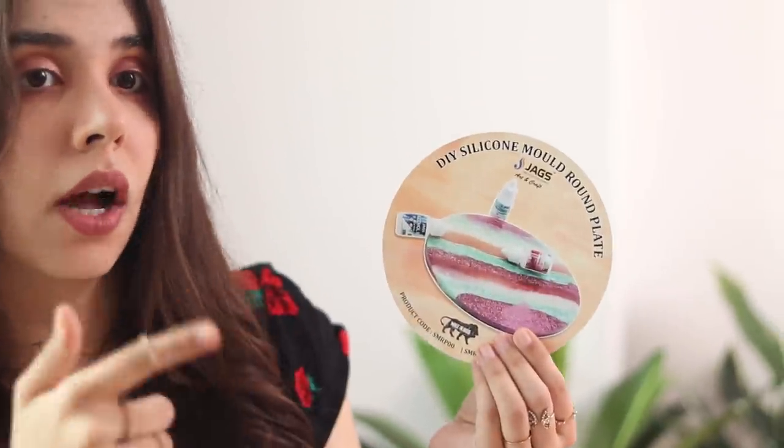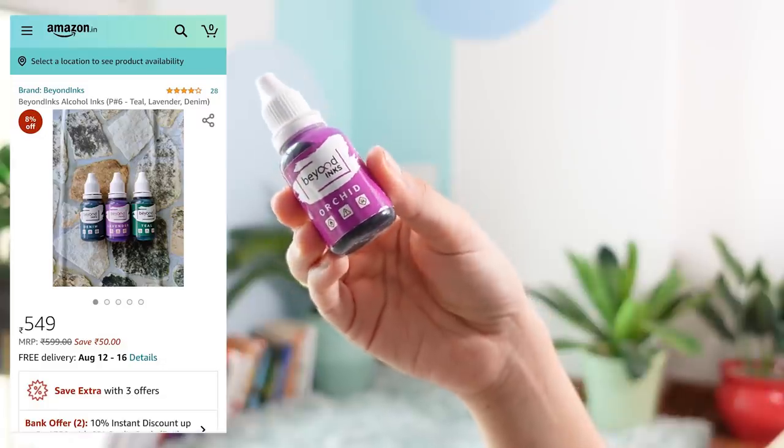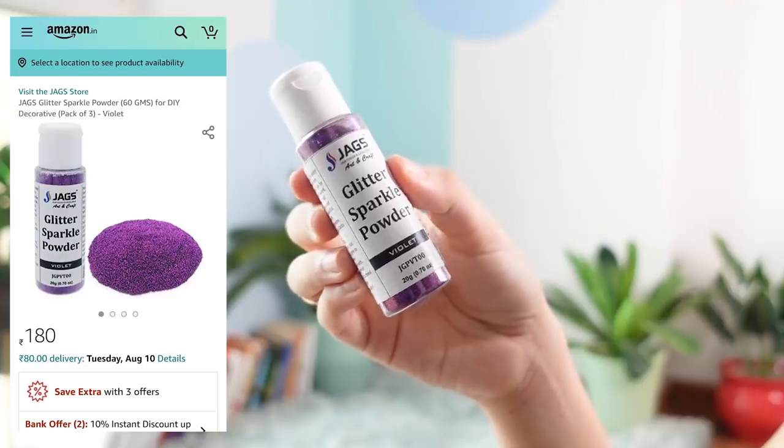There are a lot of different colors in the design. To make different colors is what the person there told me — I can totally be wrong, so if you want to learn resin, don't learn from this video; I'll leave links with much better instructions. I got two pigments for a pink-purple glitter effect: one by Beyond Inks in the shade Orchid, which is an alcohol-based ink, and the second is Glitter Sparkle Powder by Jaxx in the shade Violet. The attendant told me to mix both — otherwise it'll just be glitter in transparent resin.